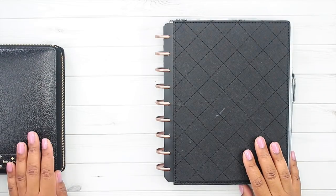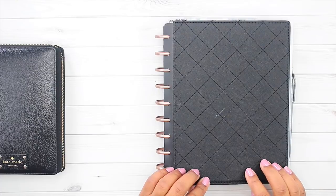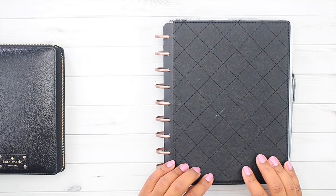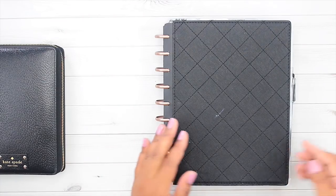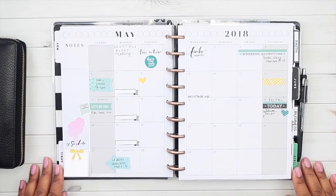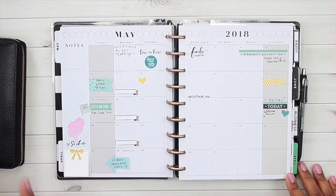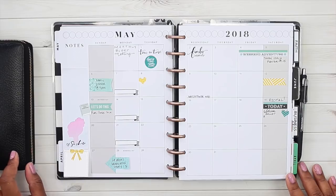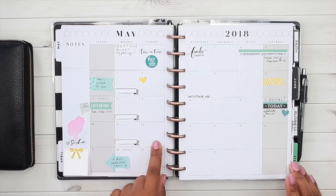I take the mini planner with me everywhere so I can stay on track — if things come up I can write them in quickly, or if someone asks about an appointment I can check it right away. I do my classic size Happy Planner planning first, and everything is done on Sunday. Since it's the beginning of the month, I can show you May planning as well. Pre-planning is where it starts for me — typically done in both planners. I don't write things in permanently because I'm afraid they'll change, so I wait until confirmed.